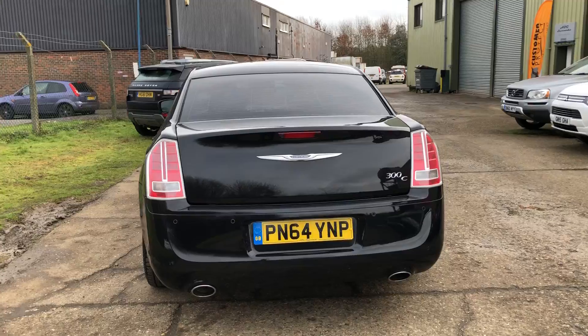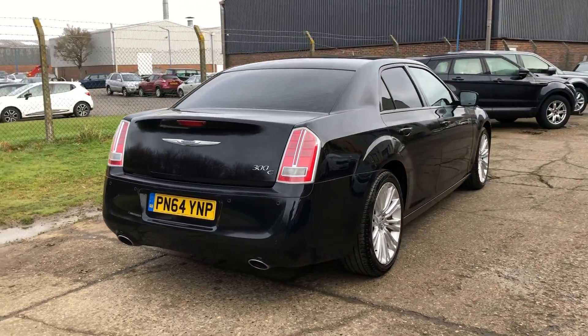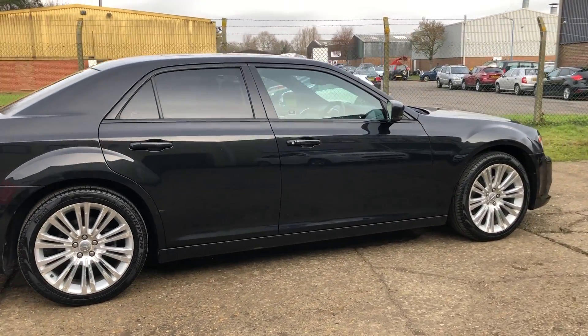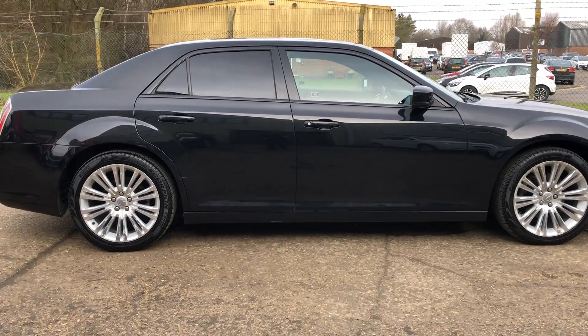Power tailgate. The car is in lovely condition as you can see. Let's have a look at the interior.